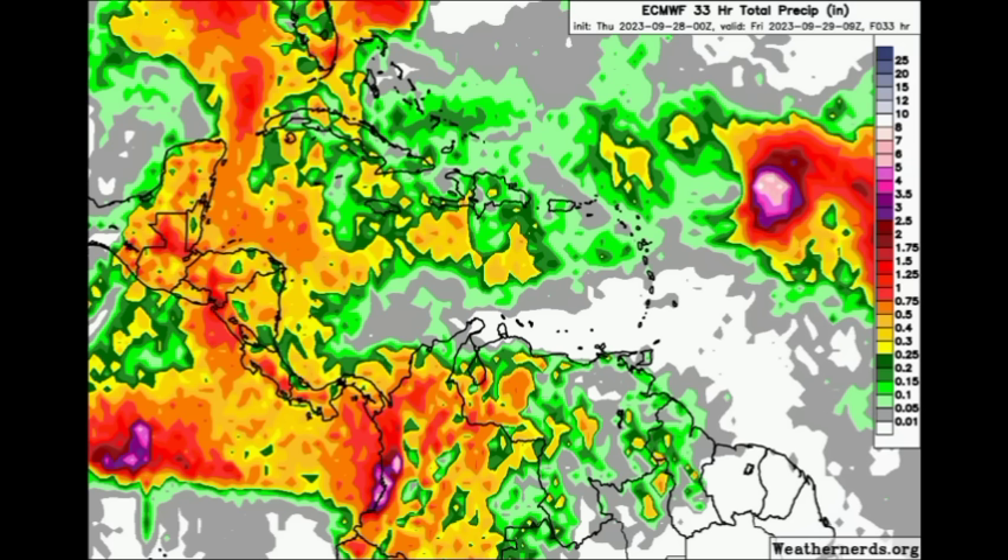Things remain on the dry side for the ABC Islands — Aruba, Curacao, and Bonaire remain dry down there unfortunately. For the Guyanas, there could be some activity across Guyana, but not much is expected for French Guiana and Suriname.